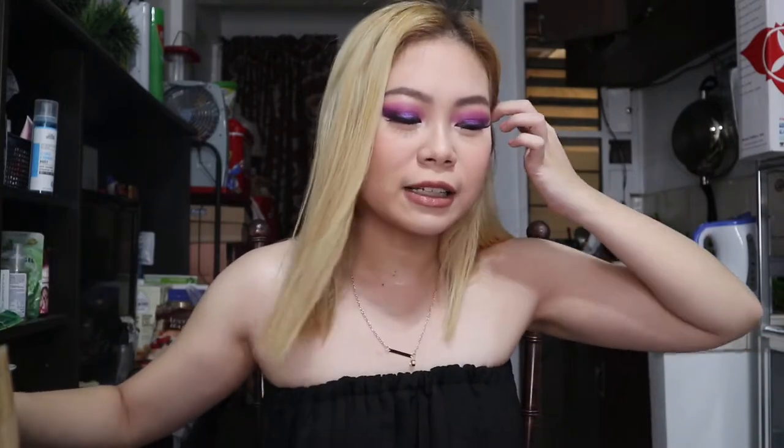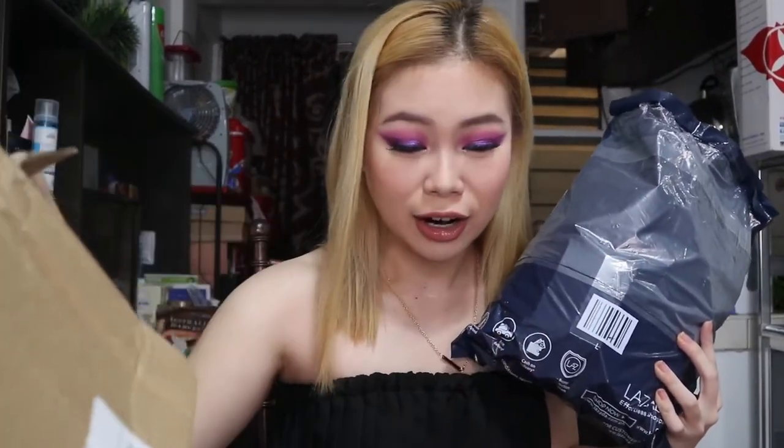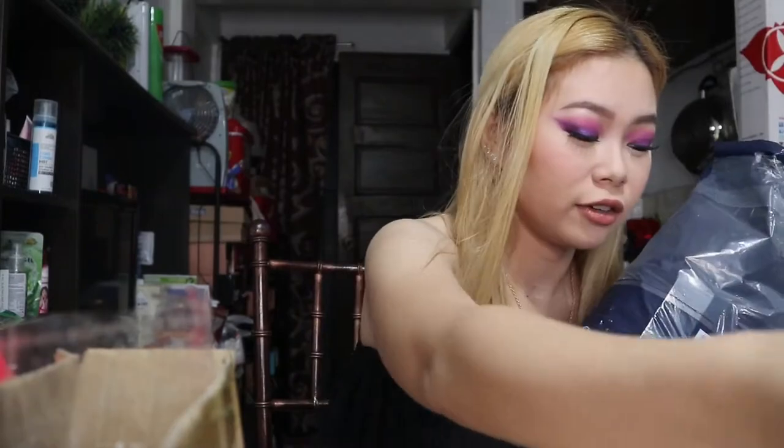Hey guys, it's me Erica, welcome back to my channel — or if you're new here, welcome! As you guys can see from the title, I am doing an online shopping haul from Lazada, Shopee, Zalora, and different online places. We have varieties of stuff here. I have a big bag, boxes, and parcels — I have a lot of stuff going on.